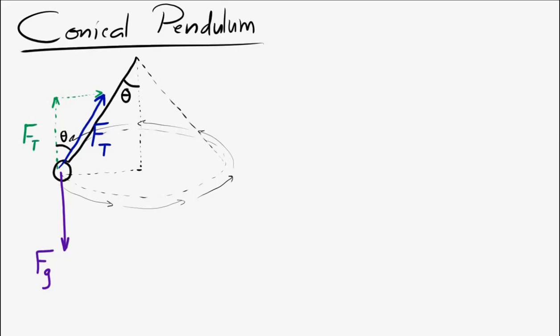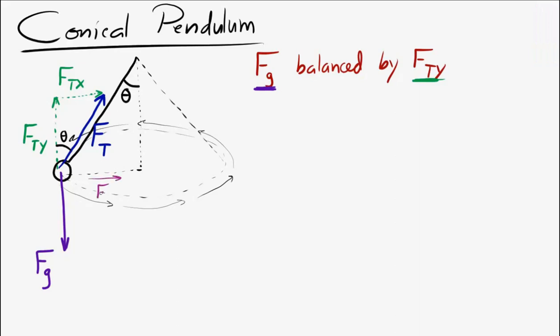Let's draw the forces present on a conical pendulum. We have a weight acting downward and a tension force along the string. Splitting the tension into components using angle theta from the vertical: there's a vertical component and a horizontal component. The vertical component of the tension is balanced by the weight, since the bob isn't accelerating up or down. The horizontal component of the tension is the centripetal force pointing toward the center.